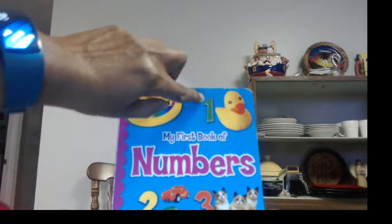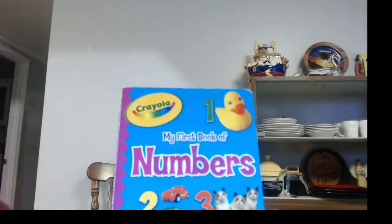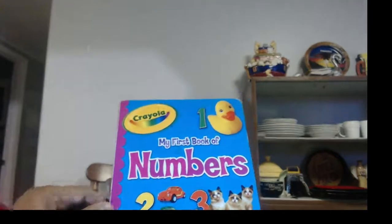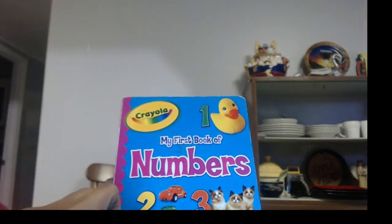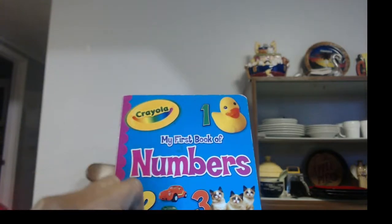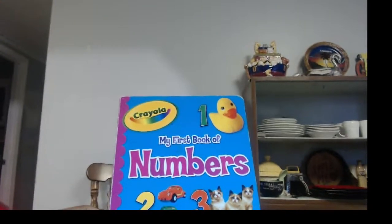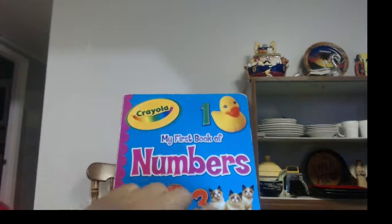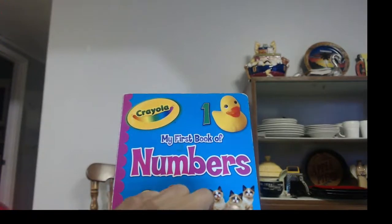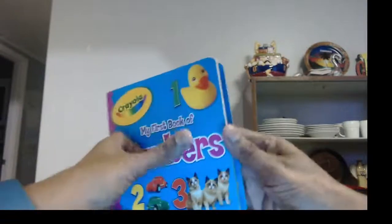One. That's the number one, and it's one duckling. And then we have two — two cars. One, two. And then there are three kittens. You see them? They're so cute. It's three: one, two, three. Now let's start the book. This is going to be fun. We're going to learn how to count from 1 to 10.